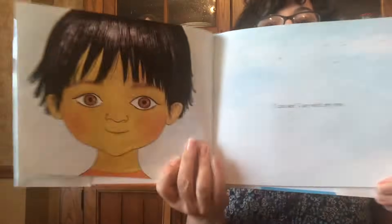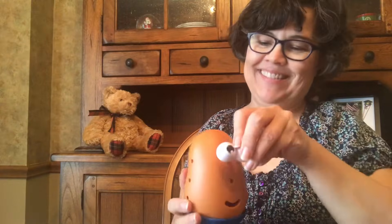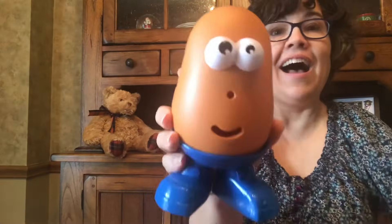I can see. I see with my eyes. Potato Head needs eyes. Here's one pair — normal eyes, funny eyes. I'll go with funny eyes. I see with my eyes. There you go. Now he can see.